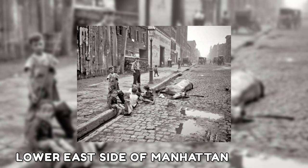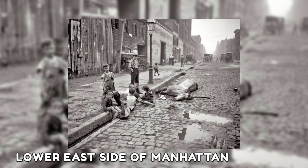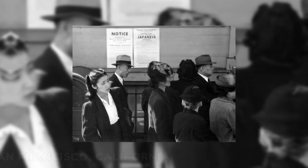Despite the Lower East Side of Manhattan now being a popular neighborhood, it was formerly only for immigrants and less fortunate New Yorkers. Here, children are sitting near the body of a dead horse, which was not an uncommon sight in the early 20th century.